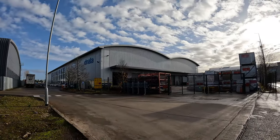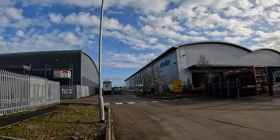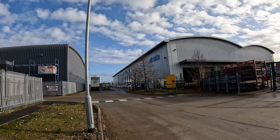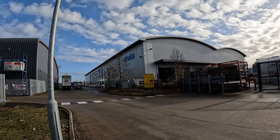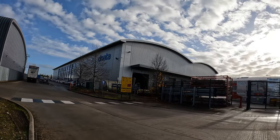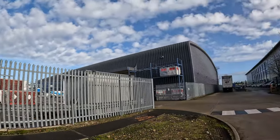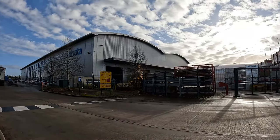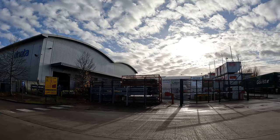Welcome back to another video everybody. We're here at Dnata Cargo, which is right next to Heathrow Airport Terminal 4. Heathrow is just over there, and there are some very large cargo companies here, so I thought we'd take a quick look at them.